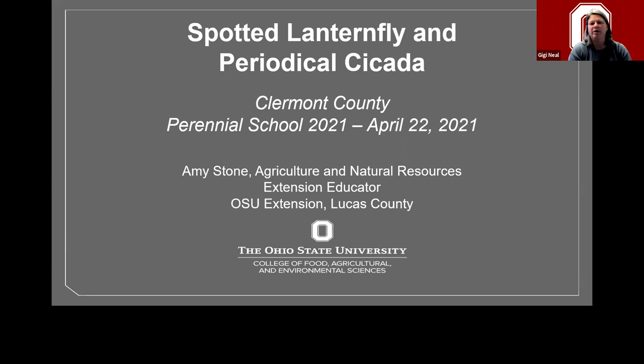Good morning everyone. I'm Gigi Neal with OSU Extension in Claremont County. With us today we have Amy Stone, coming from Lucas County on the other side of the state. She had more snow and colder weather, but she's going to tell us about things to look for this summer, and if we spot any, how to contact people and do the data research to help get it taken care of.